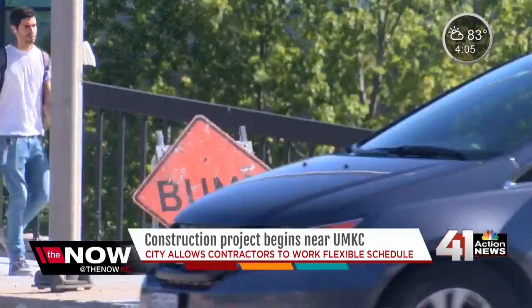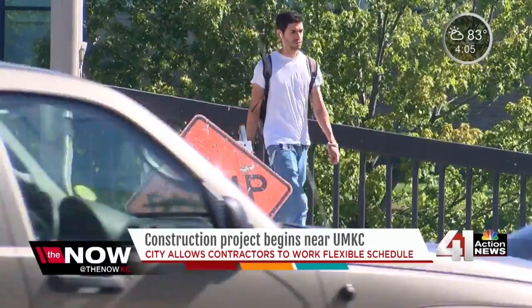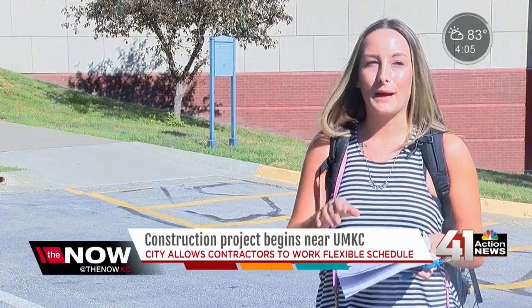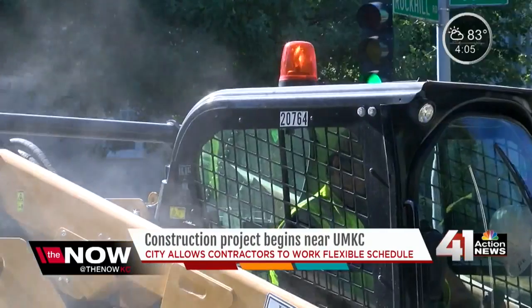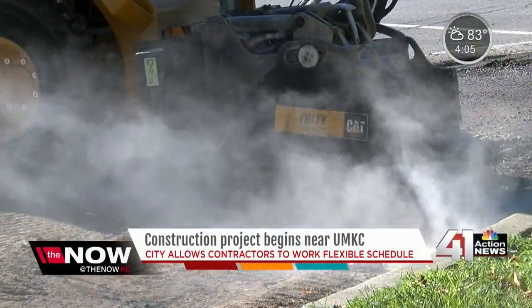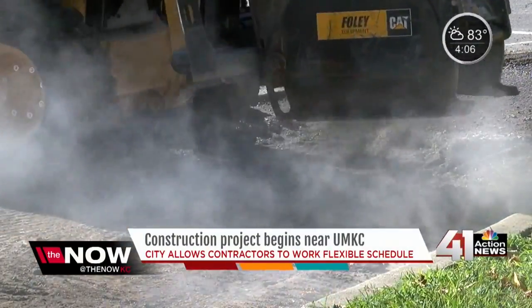But for some students who walk to campus, this construction snarl isn't an issue. I live across the street, so I just get to walk to school — I kind of bypass all the construction. One thing everyone agrees on: when this repaving is finished, it will be a welcomed facelift. It'll be beautiful.